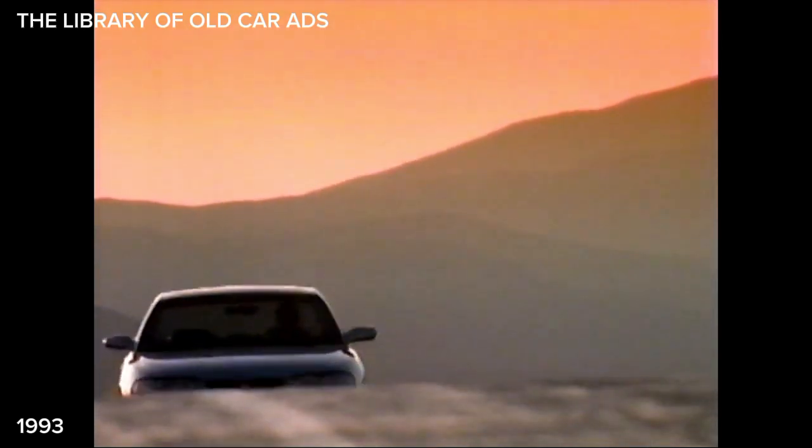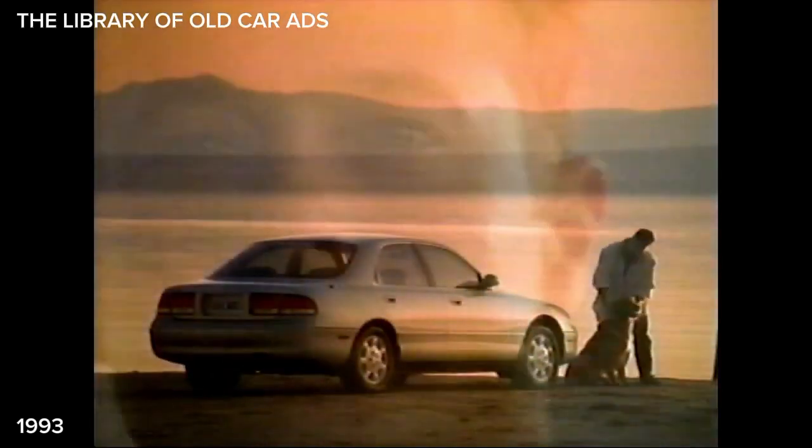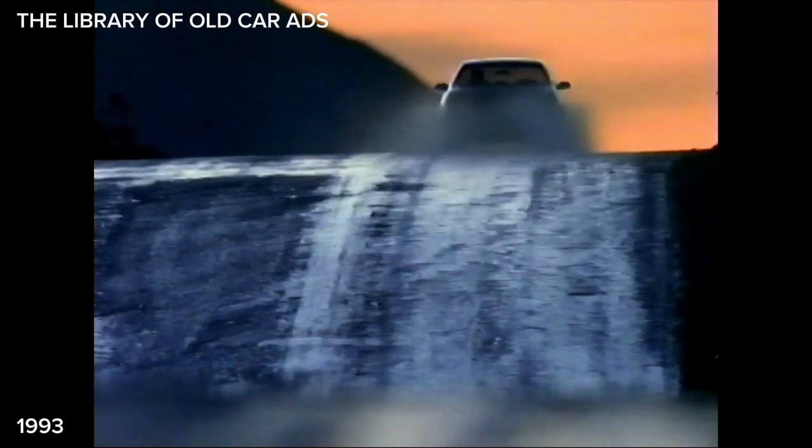It may not seem entirely practical to put a V6 in a midsize sedan, but that's how we build the Mazda 626ES — because we thought looking good in the fast lane might appeal to you.